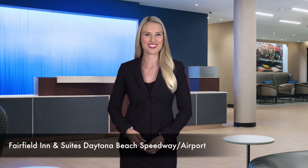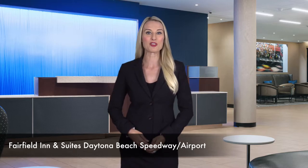Located near the Daytona Speedway and within 1 mile of the Daytona Airport, Fairfield Inn & Suites Daytona Beach is the perfect destination to spend your holidays or enjoy a downtime after a business meeting.